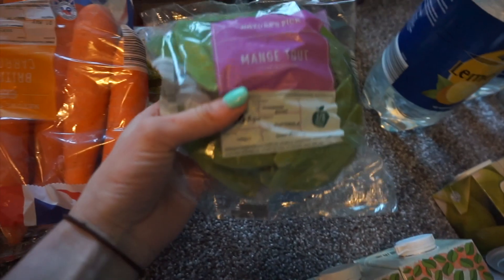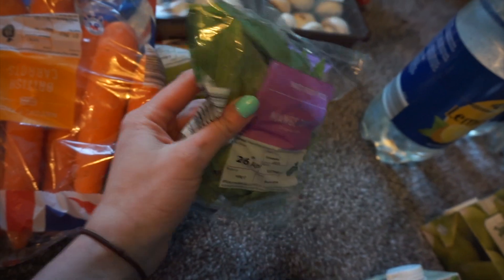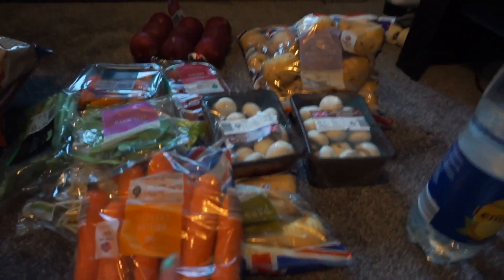We got some mangetout - we have this in our stir-fry, so that will go with the bean sprouts. That is all the vegetables we got. I'll do the frozen stuff next, so we got some stuff to put into the freezer.